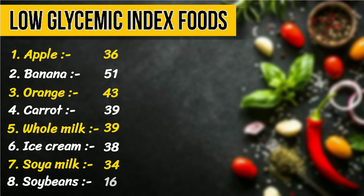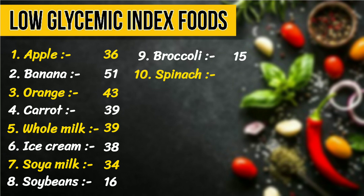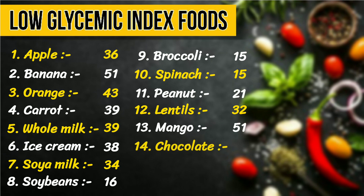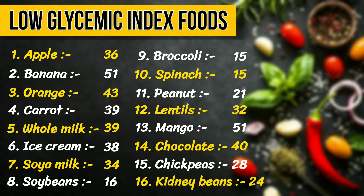8. Soybeans, 16. 9. Broccoli, 15. 10. Spinach, 15. 11. Peanut, 21. 12. Lentils, 32. 13. Mango, 51. 14. Chocolate, 40. 15. Chickpeas, 28. 16. Kidney beans, 24.